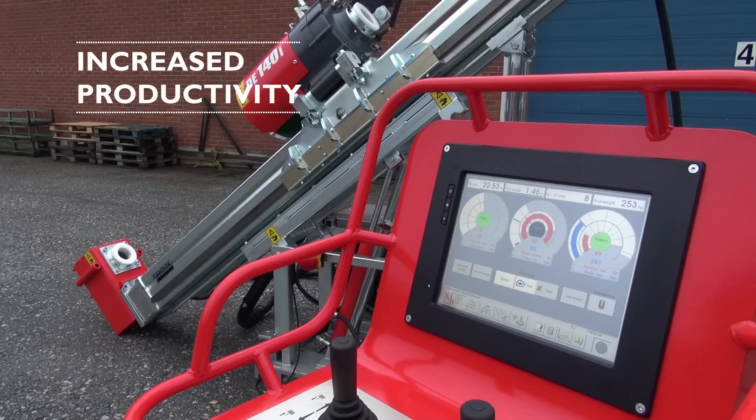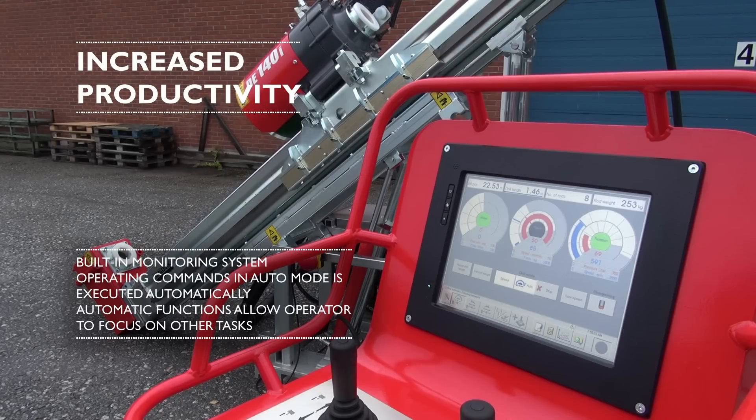The drilling menu is the main menu used during the drilling operation itself. To give the operator a good overview of all functions, three instruments show the drilling water, the feed, and the rotation values. The instruments work as indicator tools with both analog and digital displays.